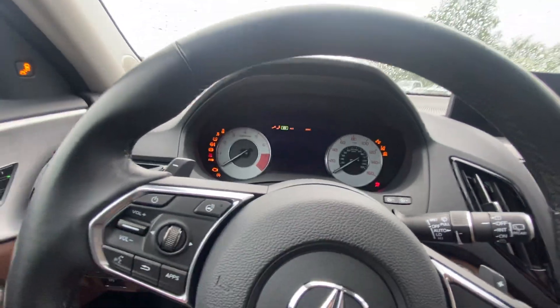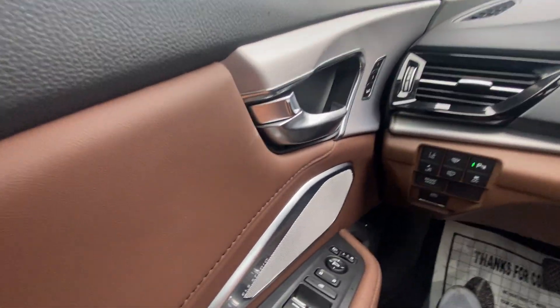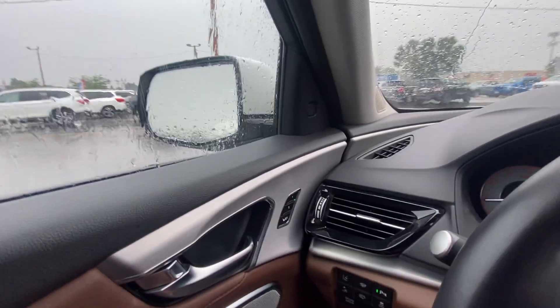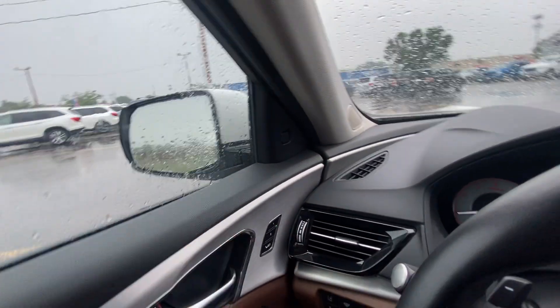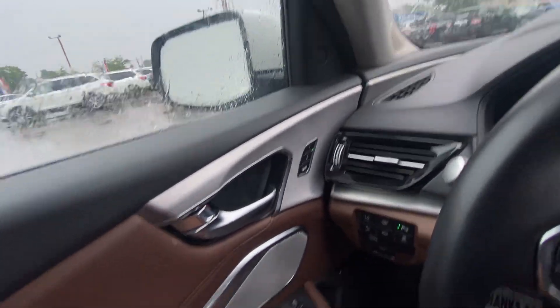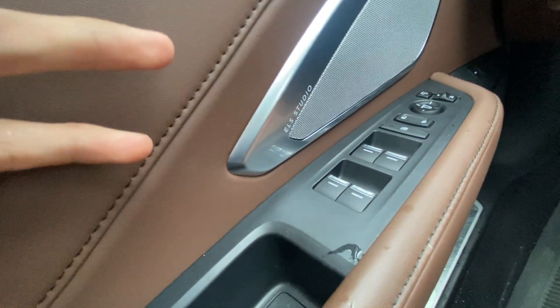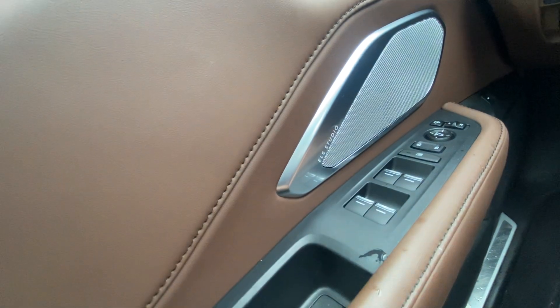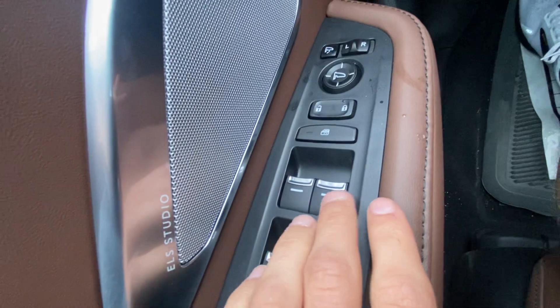The beautiful Acura logo pops up on the display right there — push to start. You have power driver and passenger seats, and memory seat settings for the passenger. With that nice silver going along the door panel, you've got blind spot monitors right there that will light up if somebody's coming up on you in your blind spot. There's also an EOS studio sound system in here — absolutely fantastic. Power folding and power mirrors are included as well.